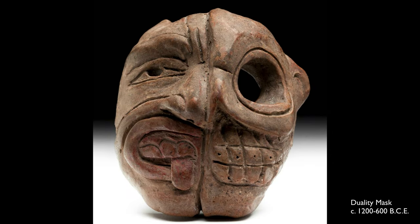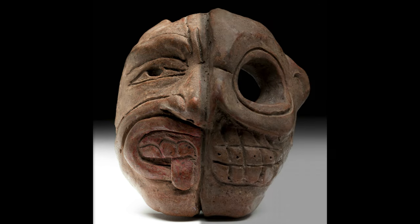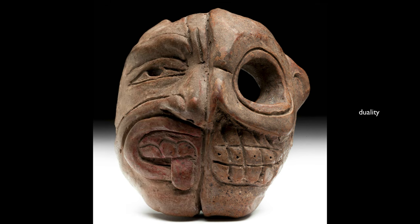I'm really taken by this small clay object that is a single mask-like form but is bifurcated — divided right down the middle. On the left you see the face alive, and on the right side a skeletonized face, basically the defleshed dead face. So duality can have lots of different meanings.